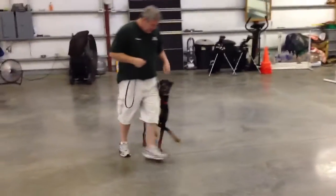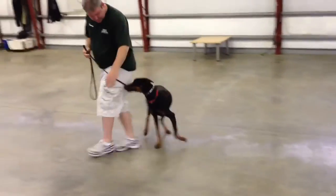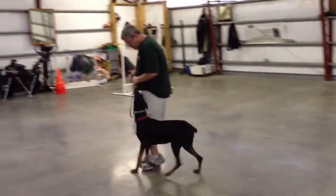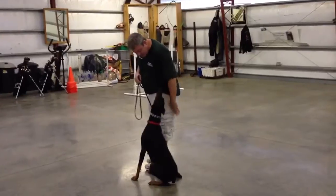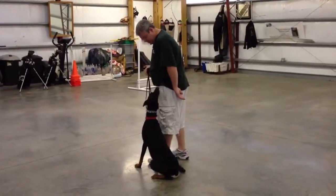She heels nice, walks nice, has good manners with other dogs. This is a fun dog, sweet dog. She's got a really good watchdog bark. I don't want to make it sound like she's not capable, because she is. She is a Doberman.